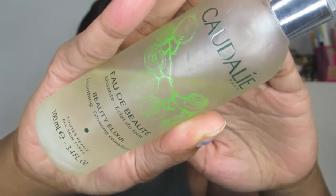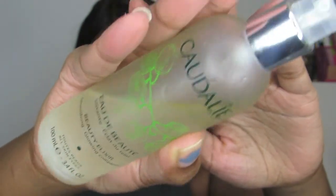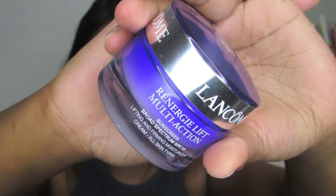Hey guys, welcome back to another video! The first thing I'm doing is misting my face with Caudalie's misting spray — it's really good, I love it even when I'm not wearing makeup, it's just so refreshing. After that I'm going to be moisturizing my face; this is my only home moisturizer, I love this stuff and it has SPF, which is really important because we need to be protected from the sun.